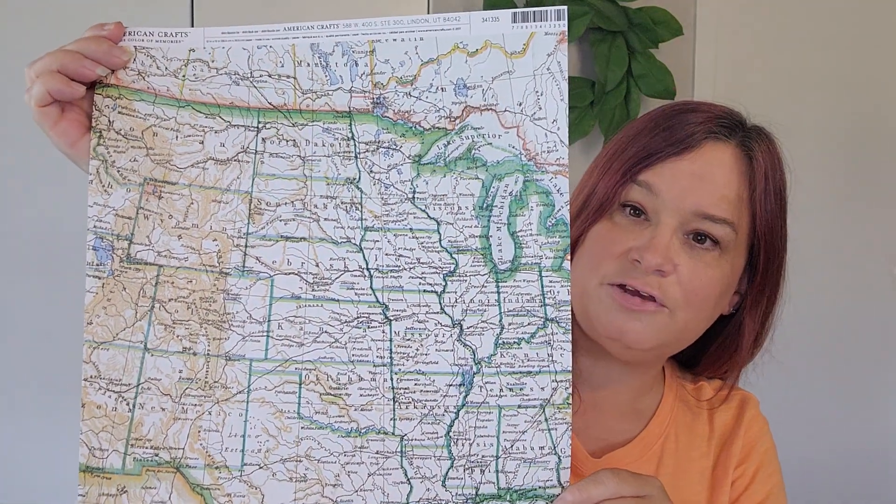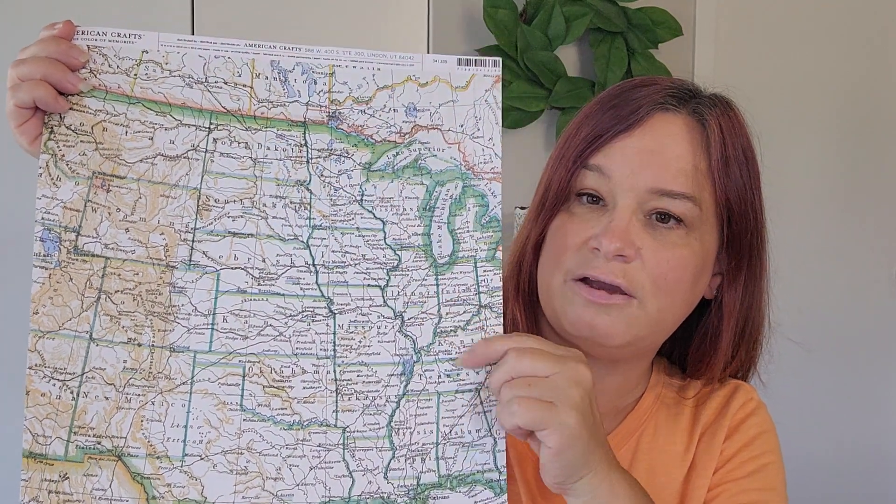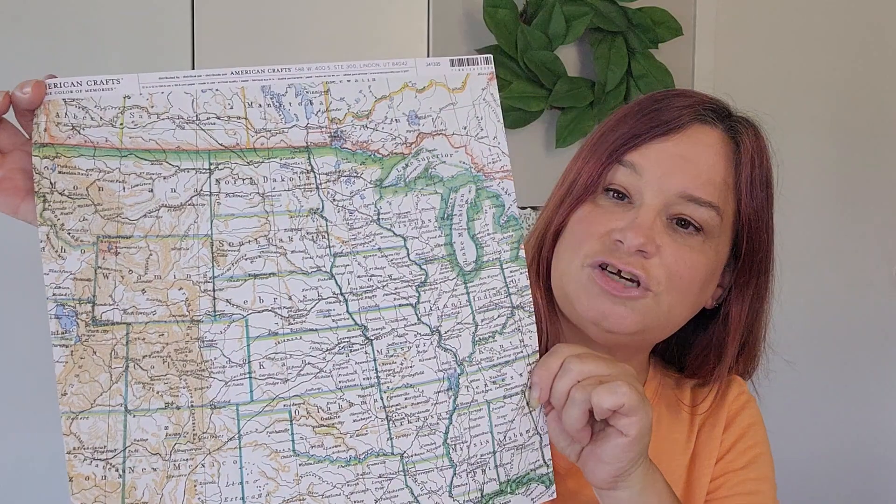I recently went into Joann's to see what they had for Halloween. As far as purchasing anything fall or Halloween related, I didn't get any of that, but I never really go to Joann's, so I thought I would pick up some scrapbook paper — I got like four or five of them. Here's this one — it's kind of like part of the U.S., and we're up here in Illinois. I thought it was cute; I can use it for junk journaling and cut it however I need.